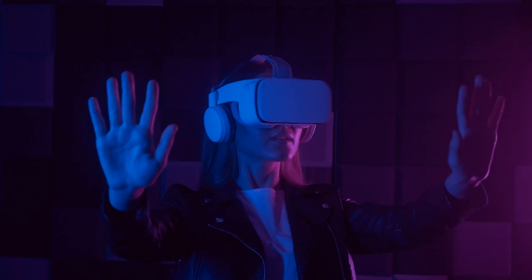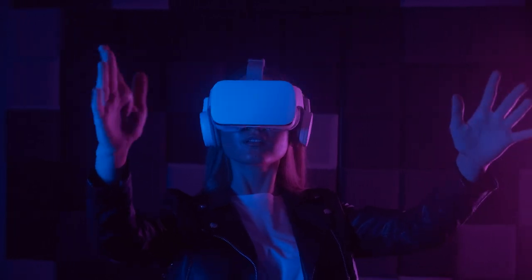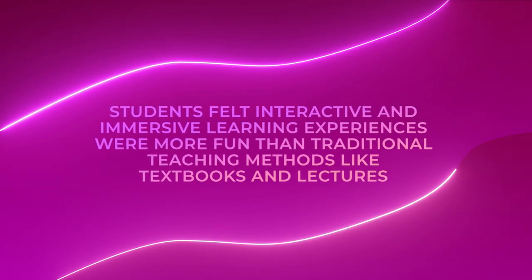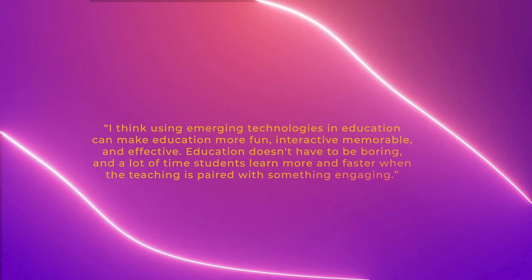In their daily reflections, students expressed several reasons they feel emerging technologies would be beneficial in education. The most common theme was that interactive and immersive learning experiences were more fun than traditional teaching methods like textbooks and lectures. One student wrote: 'I think using emerging technologies in education can make education more fun, interactive, memorable, and effective. Education doesn't have to be boring, and a lot of times students learn more and faster when the teaching is paired with something engaging.'